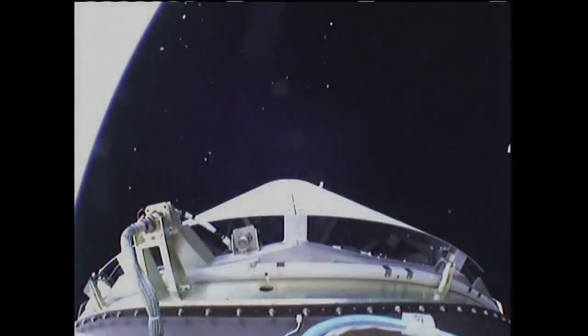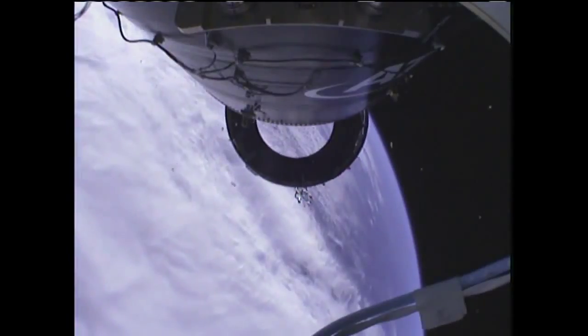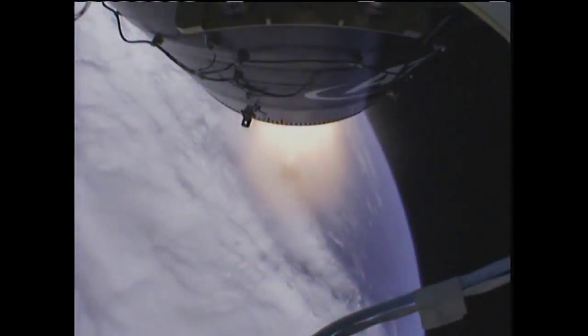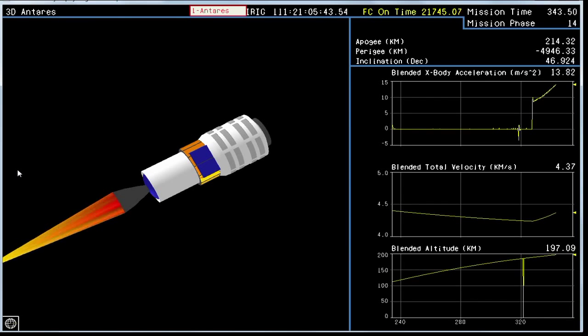Clearing separation — interstage separation. Attitude nominal, standing by for stage two ignition. Stage two ignition. Attitude nominal. Stage two ignition comes at an altitude of 117 miles. Power is nominal, traveling 9,400 miles per hour. ABC nominal.